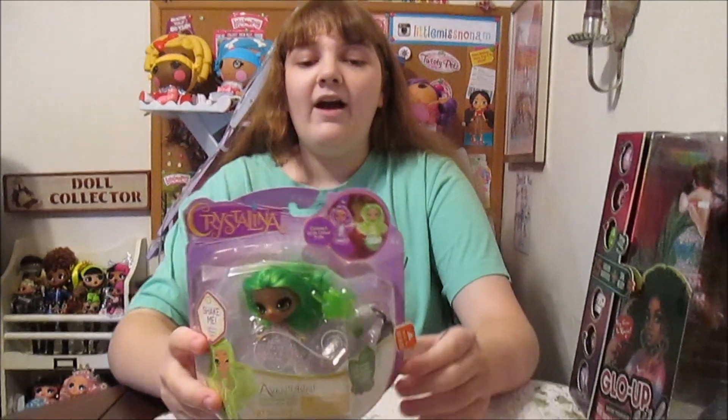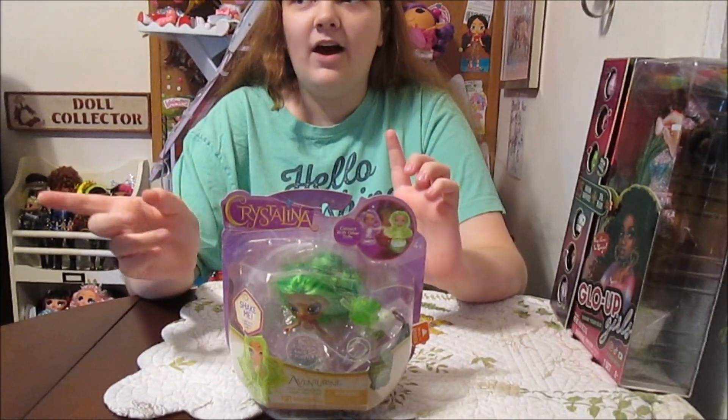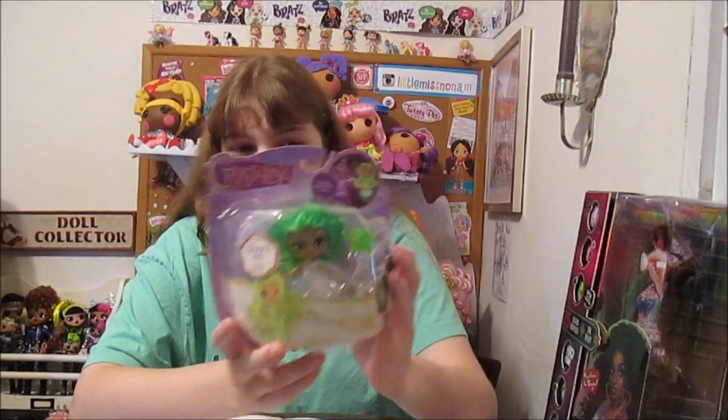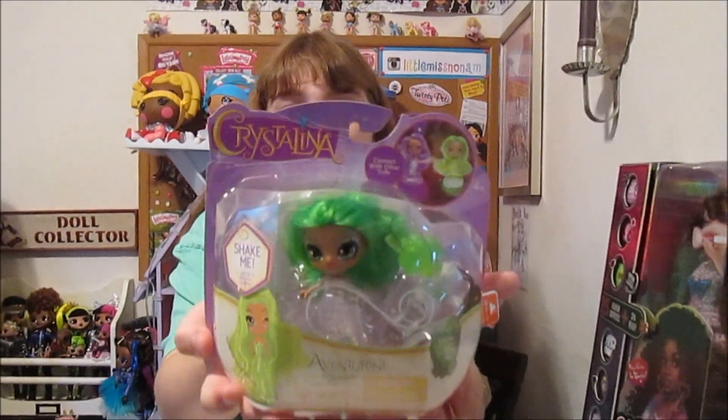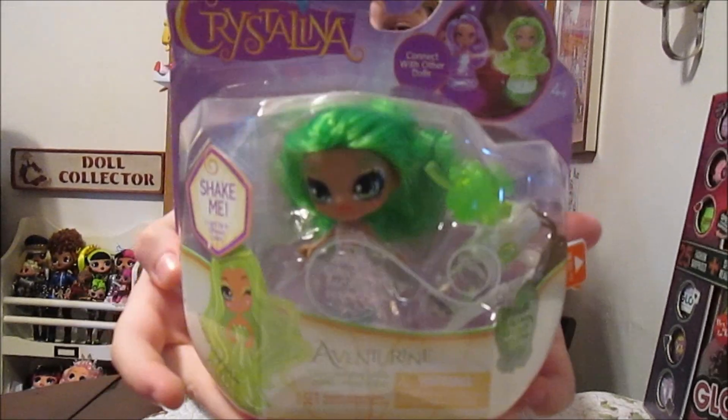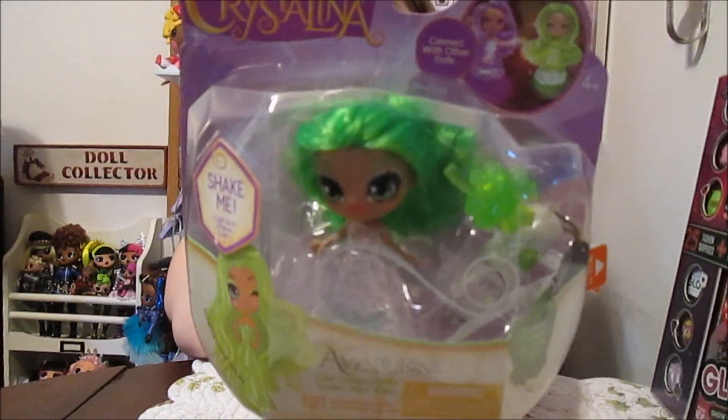They had two of them. They also had the rose one, like the red one. But I got Aventurine. I think she's so pretty. She was the one that I really wanted, so it was cool she was one of the two that was there. I just think that she's so pretty. She has such a pretty face.